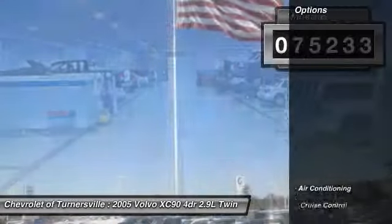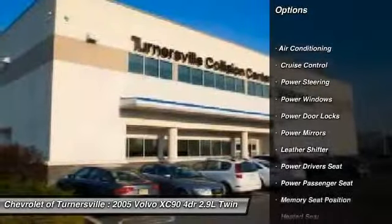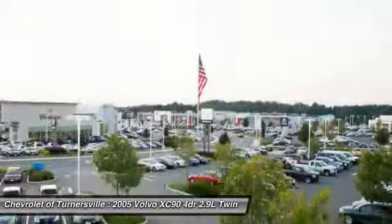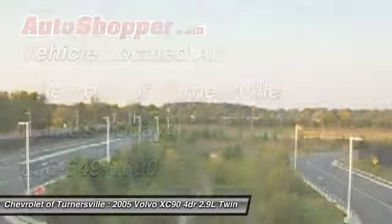Here are some of this vehicle's great options: traction control, heated seats, power passenger seat, power driver seat, driver airbag, front air conditioning, power steering, HomeLink garage door opener, alloy wheels, cruise control.